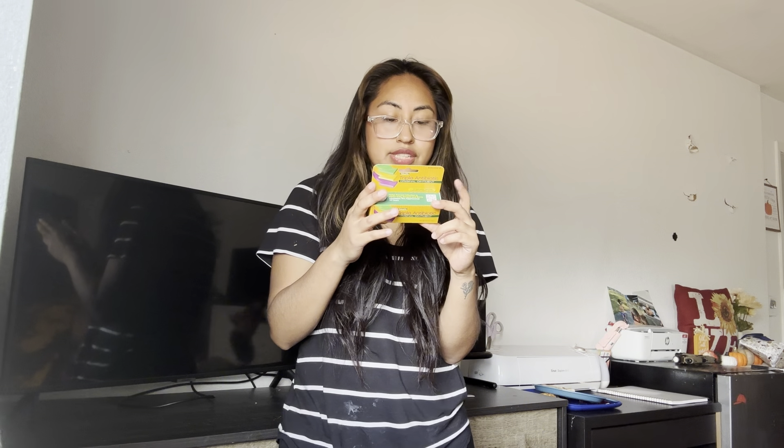This right here is a triple antibiotic original ointment cream — this is for my husband because he got like a third-degree burn. It says if you use it for longer than a week you need to see a doctor, so hopefully this will cure it.